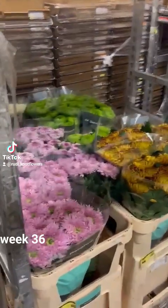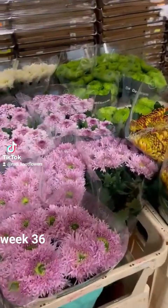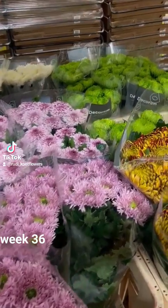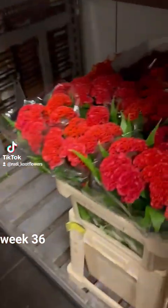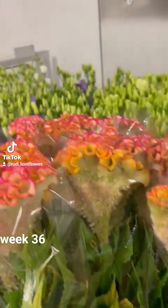Good morning! We have another beautiful selection this week — beautiful blooms, nice celosias, mixed, beautiful peach color.